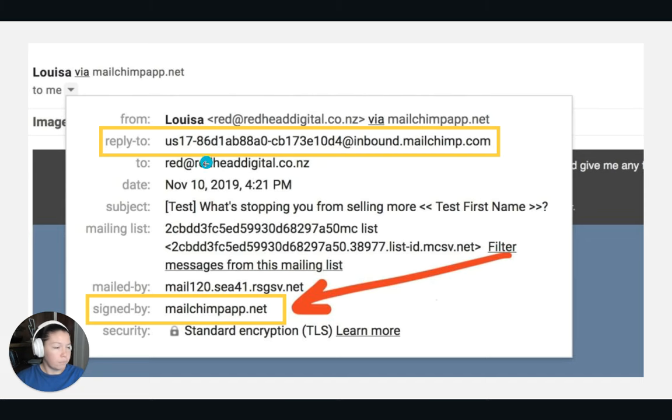This is what it looks like when you don't have authentication set up. Here is an example of somebody sending from MailChimp — it's going to show all these extra letters and numbers and things like that. This basically tells me that their domain name is not verified, and with this new update you have to have a domain name verified.